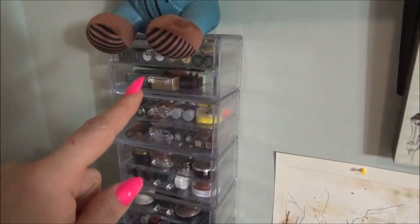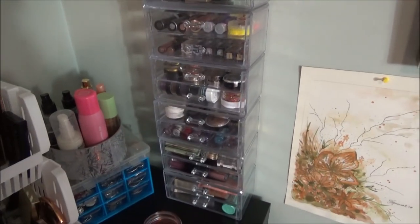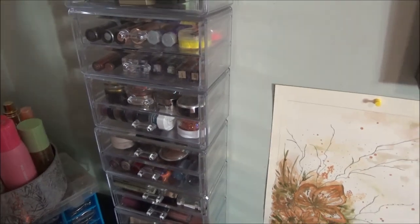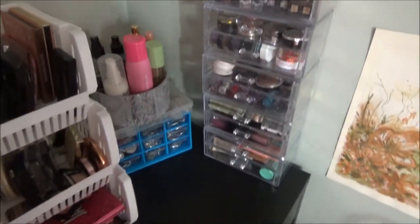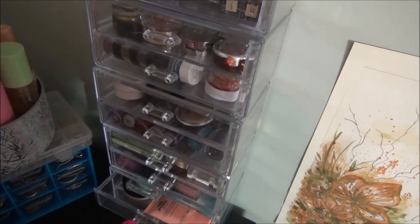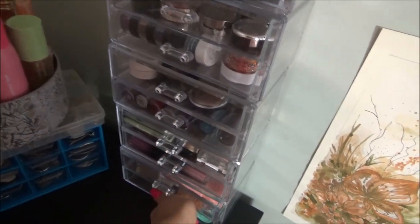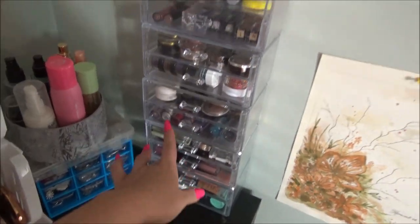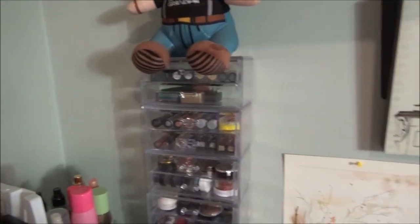Then I have this area - this is all eye pigments, glitters. I have a few primers that I couldn't fit down below here. But other than that, this is all pretty eye pigments and we will be going through that.